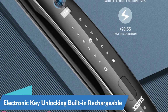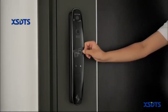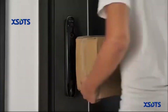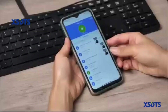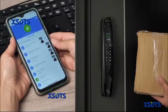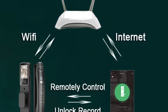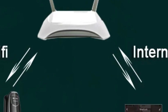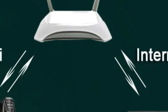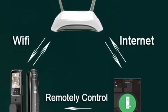Electronic Key Unlocking and Built-in Rechargeable Battery. Equipped with electronic key unlocking functionality, the 3D Face Smart Door Lock offers an alternative access method. The lock also features a built-in rechargeable battery, ensuring continuous operation and eliminating the need for external power sources or wiring. Designed to accommodate steel, wooden, and brass doors, it offers versatility with a mortise suitable for 6068 door structures and a fit door thickness range of 40–90 cm.